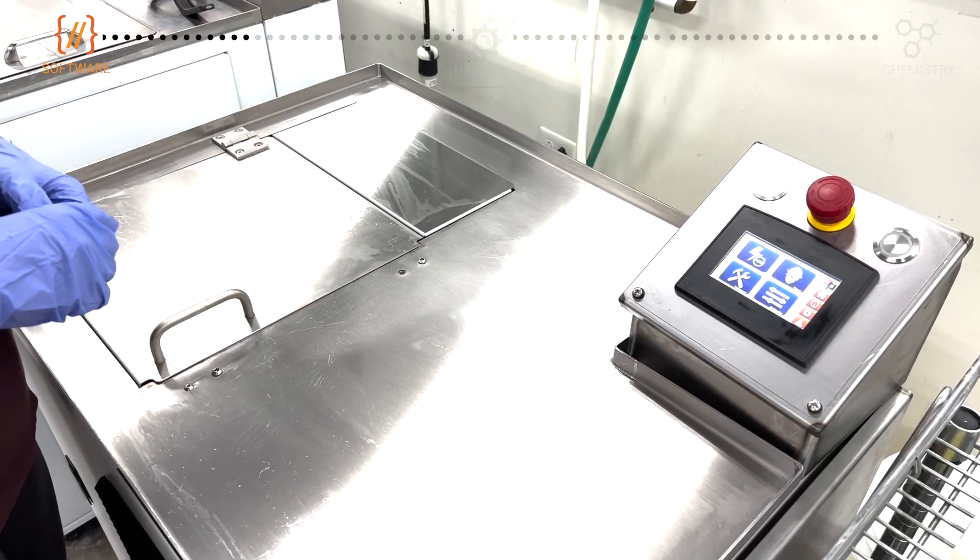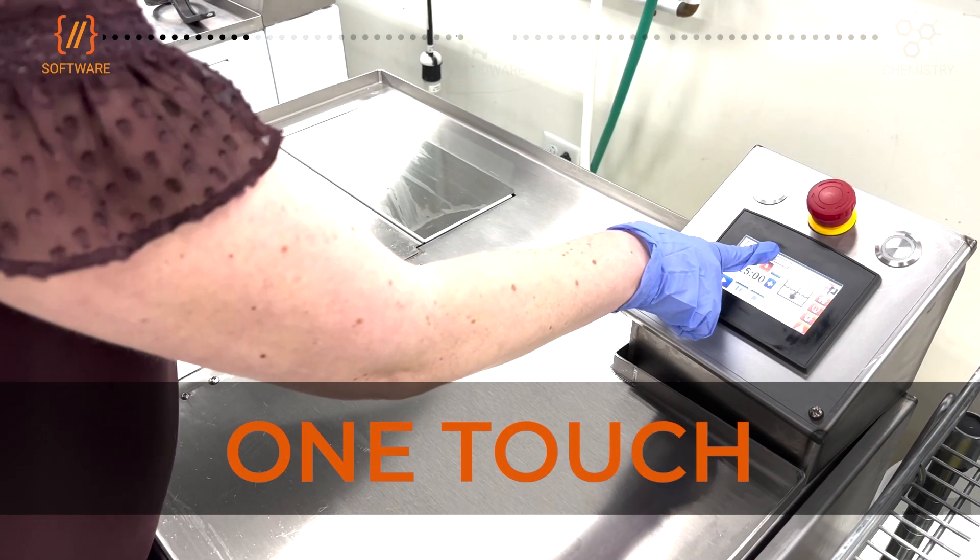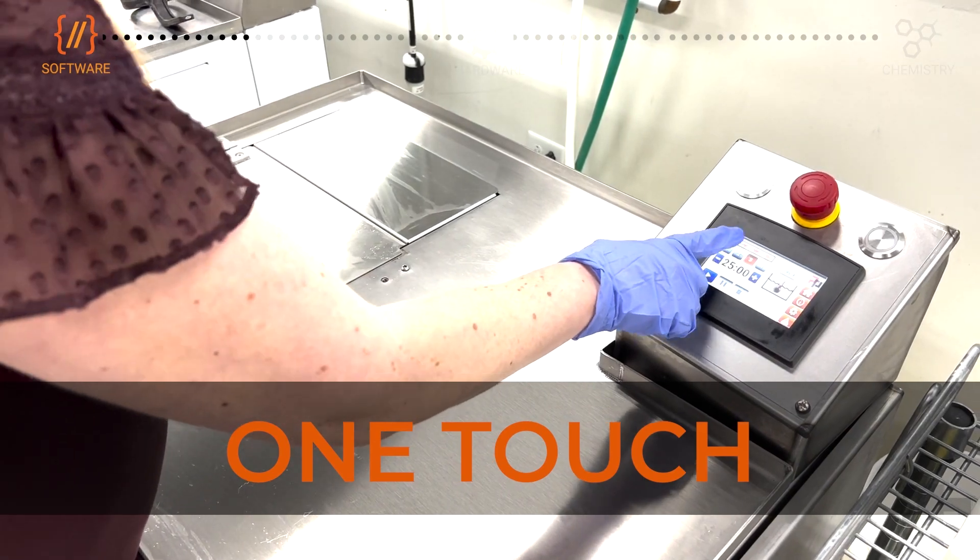Using software designed with programs built with data from lab testing and benchmarking, the DEMI offers one-touch press-and-play resin removal.